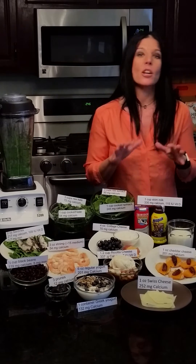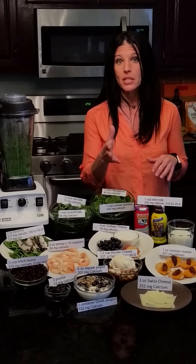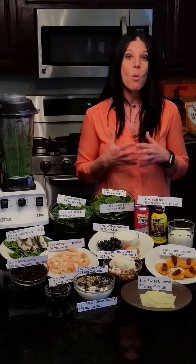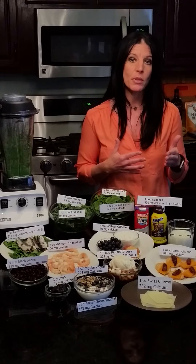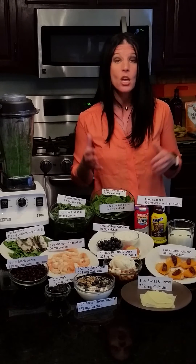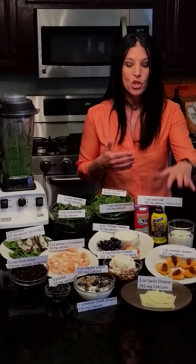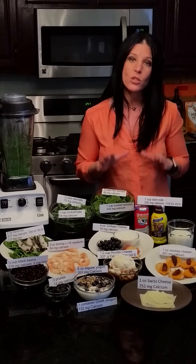Dairy is a great source of calcium, and many dairy sources have vitamin D as well. Milk is a good example — one cup of milk is 300 milligrams of calcium and 115 IUs of vitamin D, so that's a great contribution to your daily intake. Cheese and yogurt are also great sources of calcium.